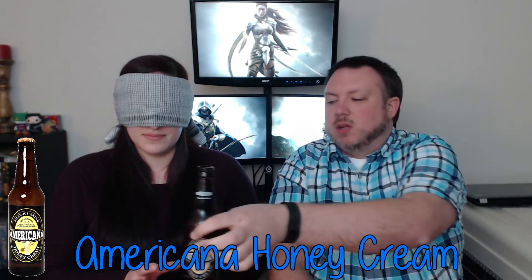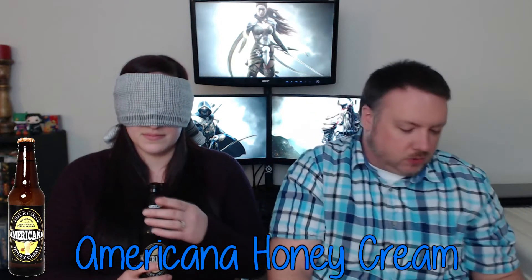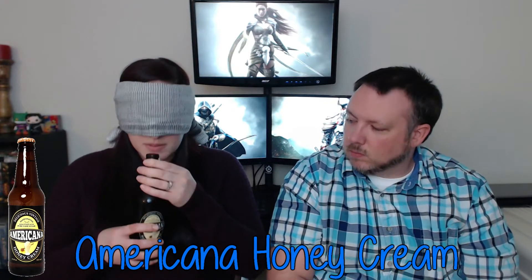Drink number five: Morgan has one correct so far. This one smells like Bazooka bubblegum but tastes like vanilla. She guesses bubblegum. The actual name is Americana Delicious Vintage handcrafted sweetened with pure cane sugar honey cream — but since she said vanilla, she gets a point.